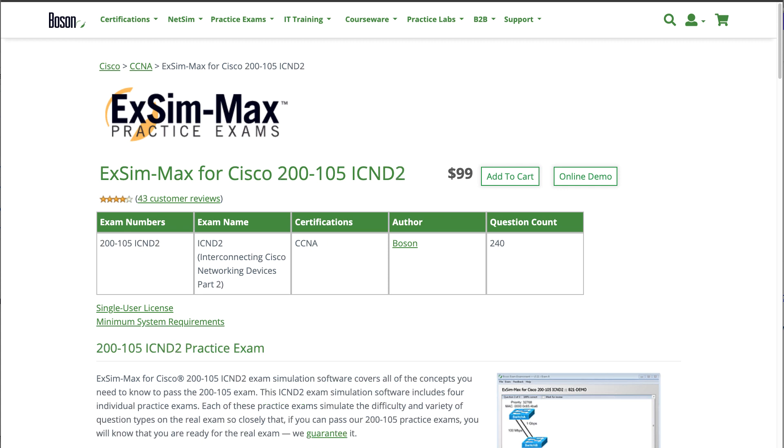It's time for another giveaway. I'm going to be giving away either a copy of the ICND1 or ICND2 Boson ExSim exam simulation software. If you're the winner, you'll win a coupon code which will allow you to download and use either the ICND1 or ICND2 exam simulation software from Boson.